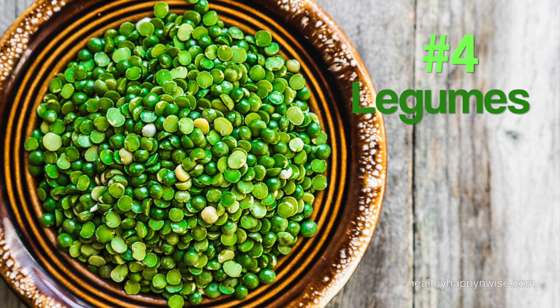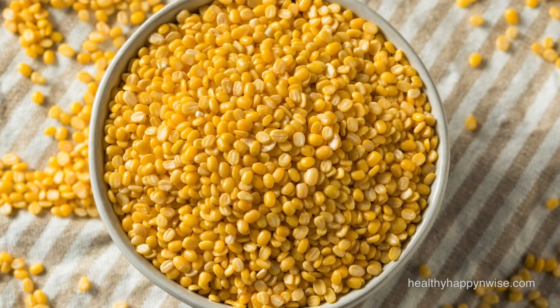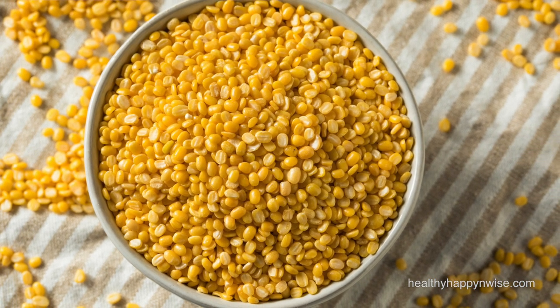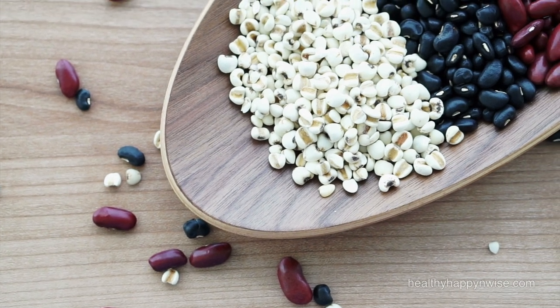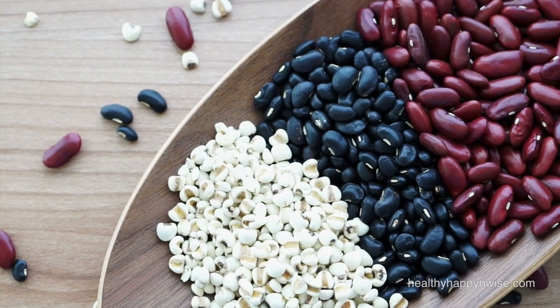At number 4, we have legumes. All beans and lentils are suitable for Kapha dosha because they are predominantly dry and astringent. The only exception are soy products, which increase Kapha, are too difficult to digest and clog the channels of the body. Split mung dal is the easiest to digest and is good for all doshas — it is also quick to cook. Legumes are a good source of protein for Kapha, who don't need as much protein as Vata and Pitta people. Kapha also doesn't do well with most animal protein because they are mostly oily and heavy.